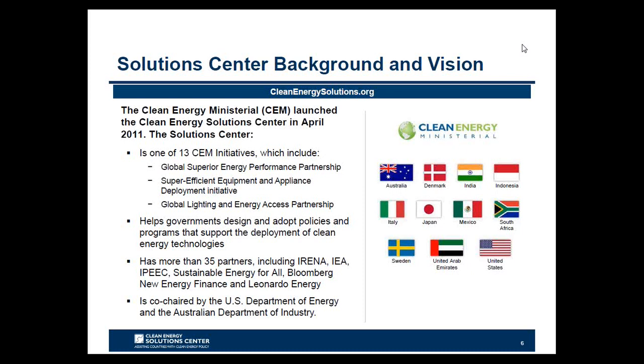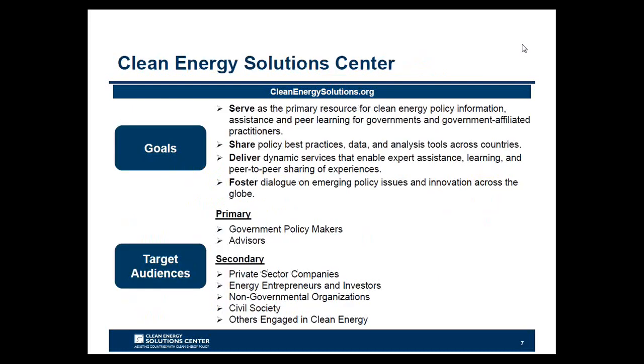This slide provides background on how the Solutions Center came to be. The Solutions Center is one of 13 initiatives of the Clean Energy Ministerial, launched in April 2011, primarily led by Australia, the United States, and other CEM partners. Outcomes include support of developing countries and emerging economies through enhancement of resources on policies relating to energy access, no-cost expert policy assistance, and peer-to-peer learning and training tools such as this webinar. There are four primary goals: serving as a clearinghouse of clean energy policy resources, sharing policy best practices and analysis tools, delivering expert assistance and peer-to-peer sharing, and fostering dialogue on emerging policy issues globally.